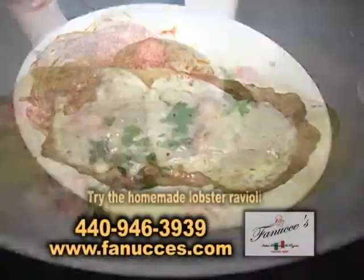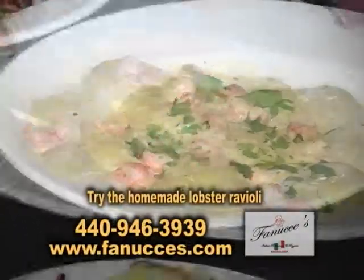This is our veal parmesan. Over here we have homemade lobster ravioli topped with lagostinos.